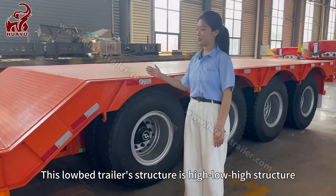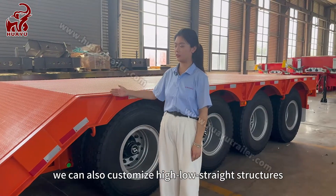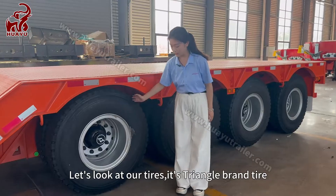This low-bed trailer's structure is a high-low-high structure. We can also customize other high-low-high structures. Let's look at our tires.